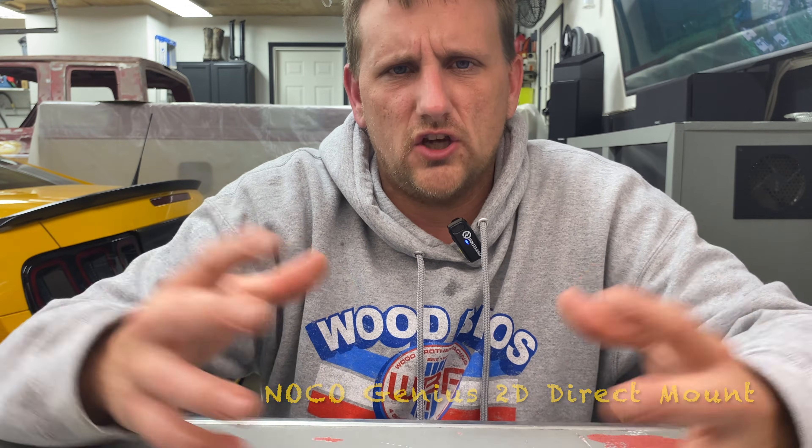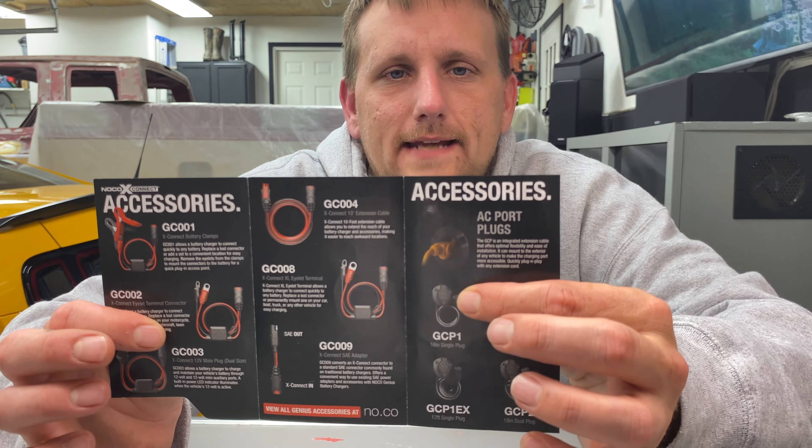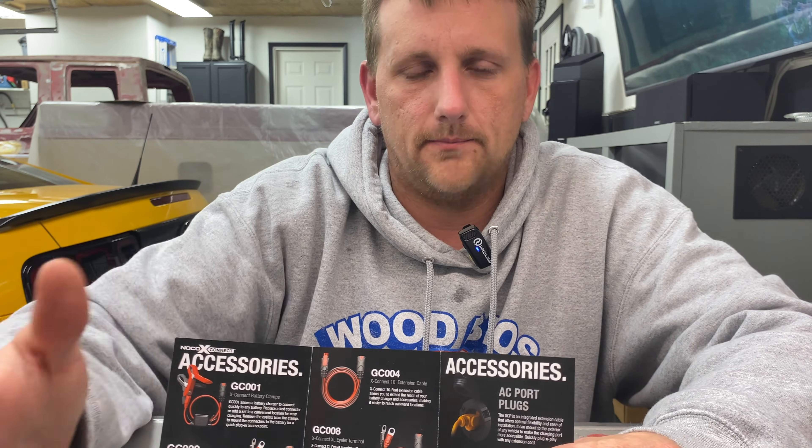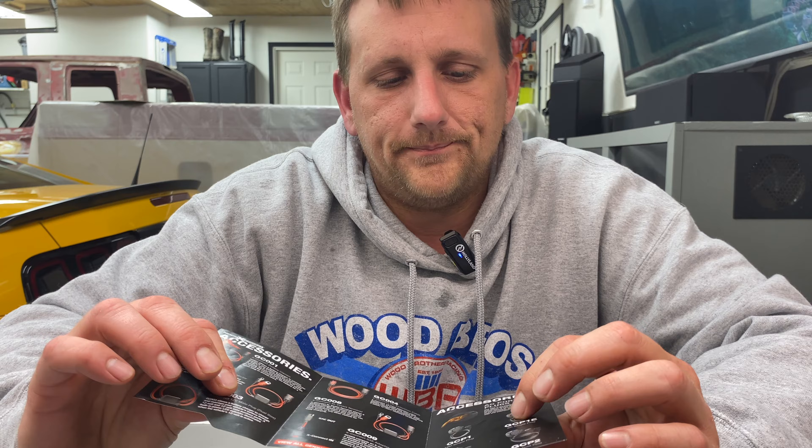They have the 1, 2, 5, and 10 amp units. Something else on their website: they have a direct mount option where the eyelets are permanently solid-wired. You mount it on your fender, wrap up the power cord, and have an outlet on the front of your vehicle. You just plug an extension cord into it — it automatically takes off, no buttons to push. It has one function: charge and maintain. Plug and go.